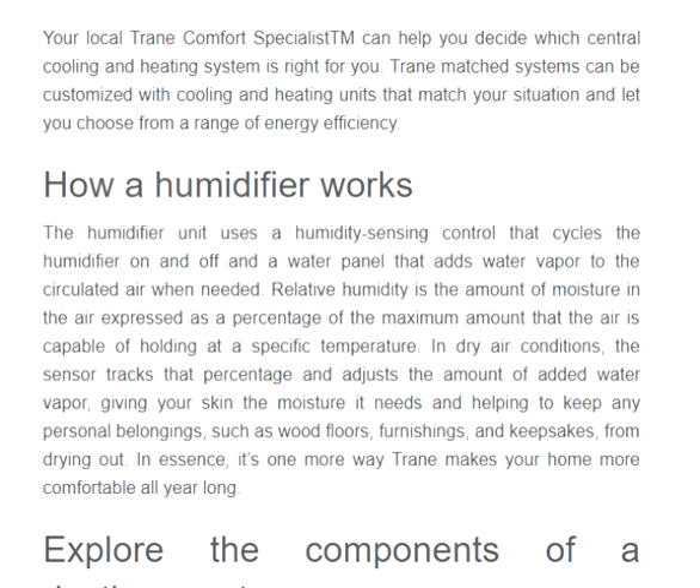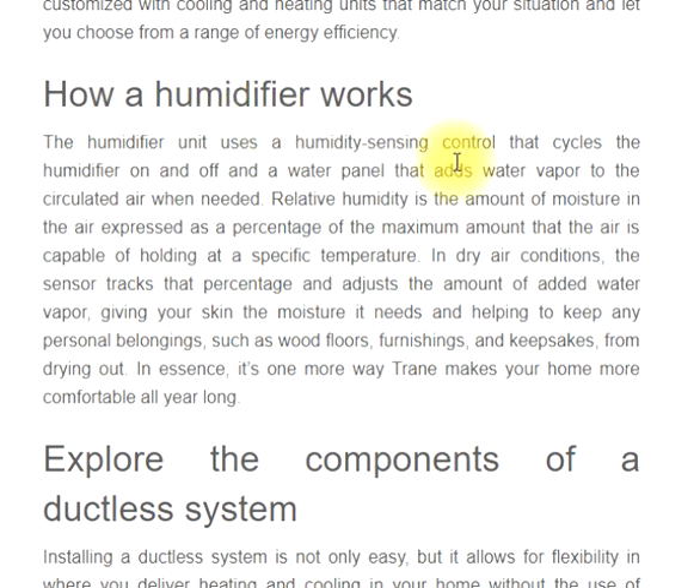How a humidifier works: The humidifier unit uses a humidity-sensing control that cycles the humidifier on and off, and a water panel that adds water vapor to the circulated air when needed. Relative humidity is the amount of moisture in the air expressed as a percentage of the maximum amount the air is capable of holding at a specific temperature. In dry air conditions, the sensor tracks that percentage and adjusts the amount of added water vapor, giving your skin the moisture it needs and helping to keep personal belongings such as wood floors, furnishings, and keepsakes from drying out.